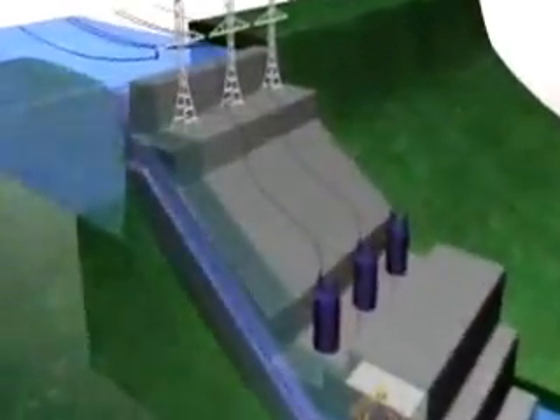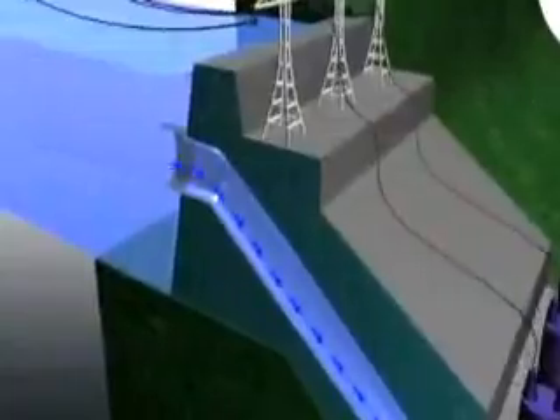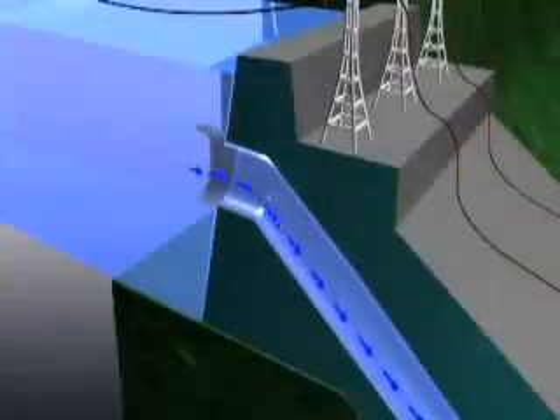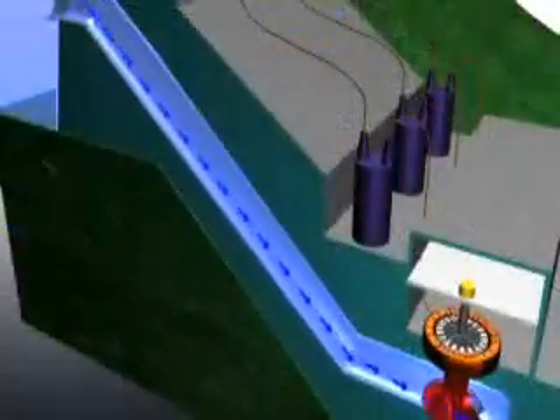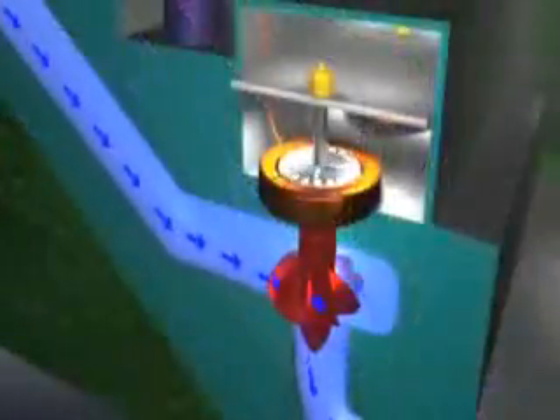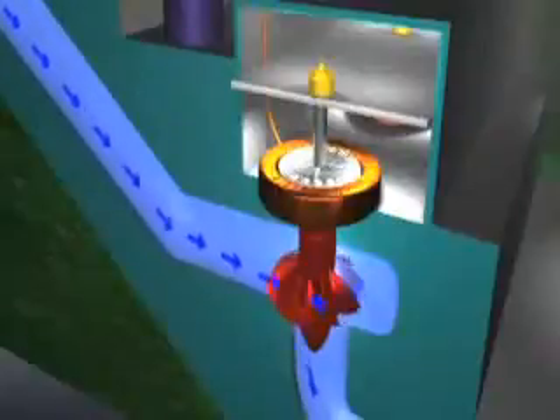Water at the higher level is collected in the forebay. It flows through the plant intake into a pipe called a penstock, which carries it down to a turbine water wheel at the lower water level. The water pressure increases as it flows down the penstock, and it is this pressure and flow that drives the turbine.